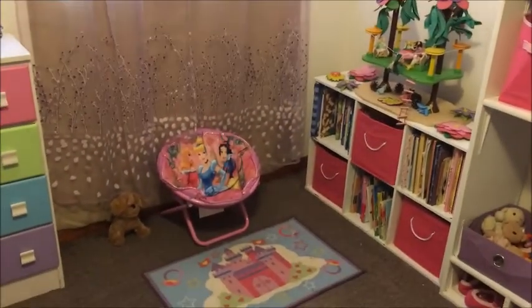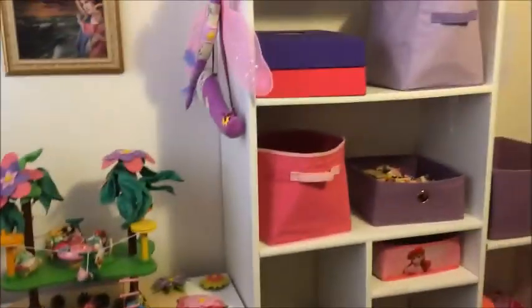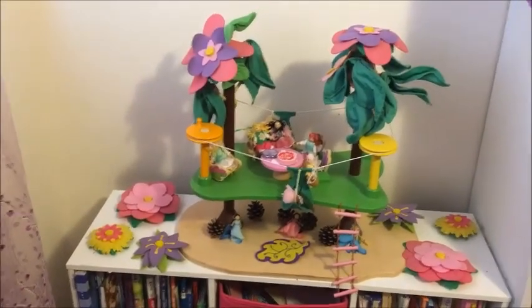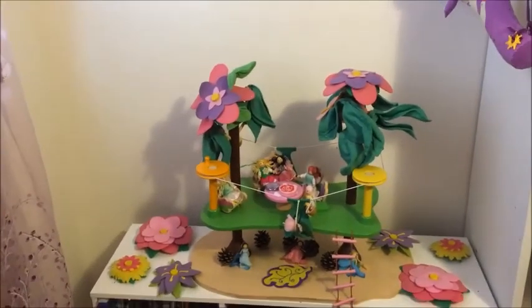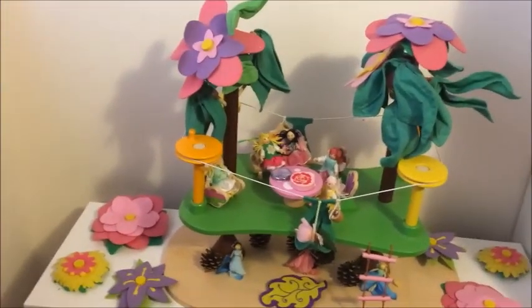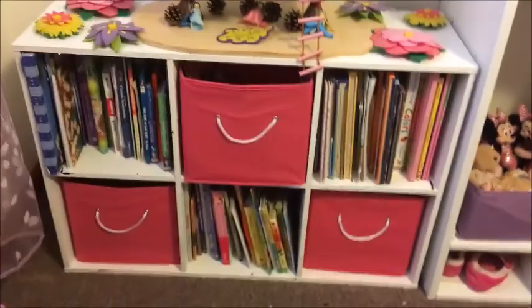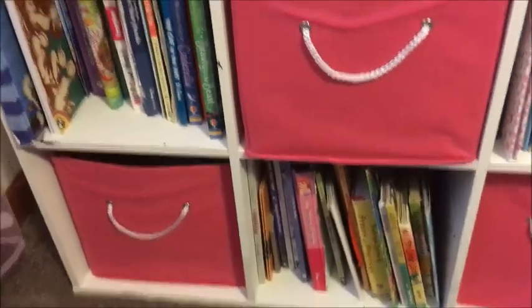This is one of my favorite areas — it's the book corner. We have our bookshelf, which used to be a black shelf that I painted white to match the other shelf. We have our little fairy house on top that I got for my daughter's fifth birthday — it was a Craigslist find. The girls really love it. And then we have all the books — just three shelves of books.